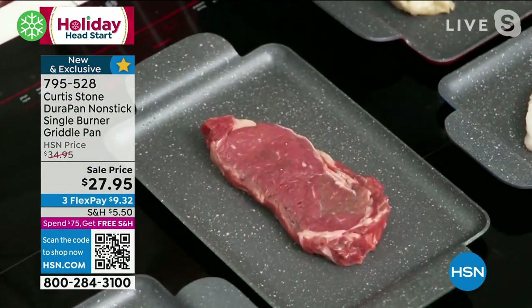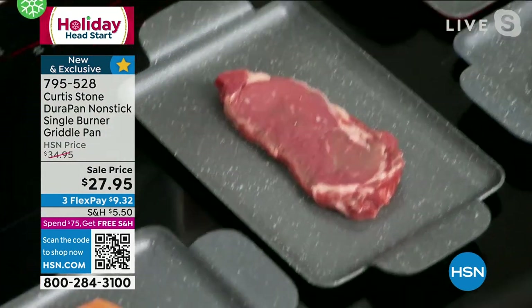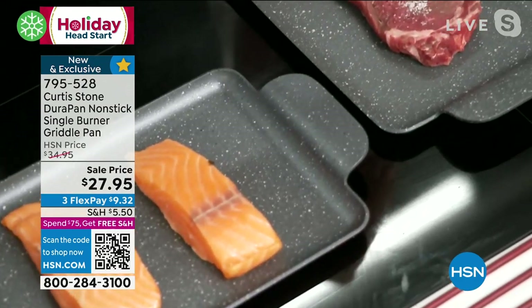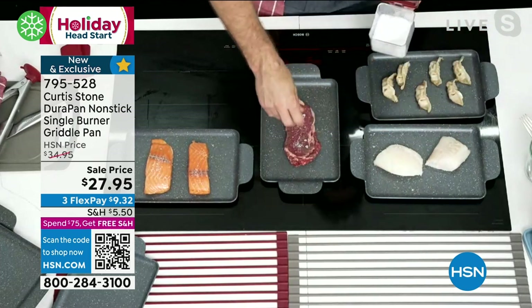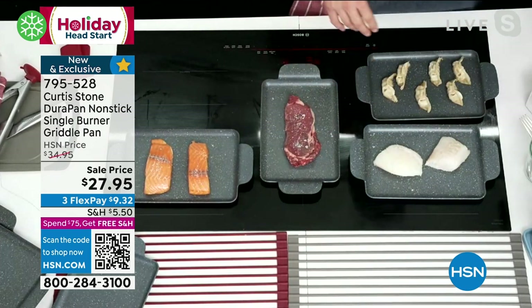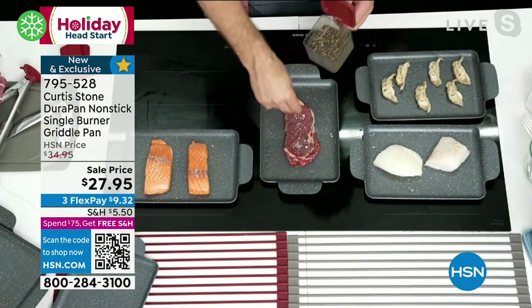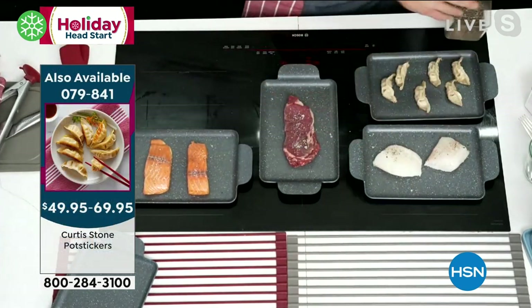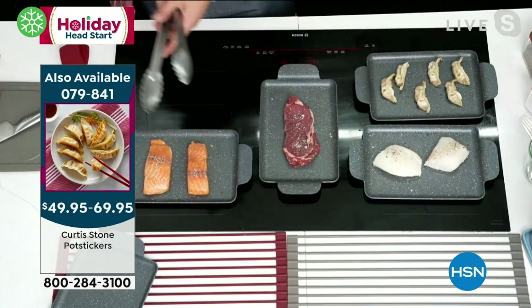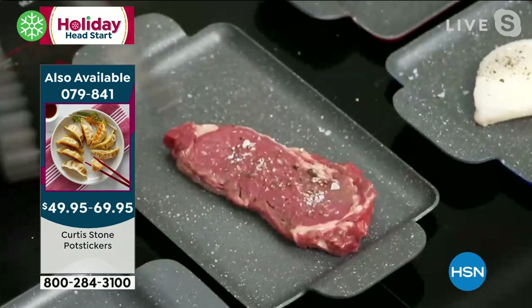I've got a steak on over here, some salmon working over there, and then some beautiful Icelandic cod. Really the choice is up to you as to what you cook on it. It is the DuraPan, so the cleanup is an absolute breeze. I'm just giving everything a little season here and then of course you can shuffle things around.